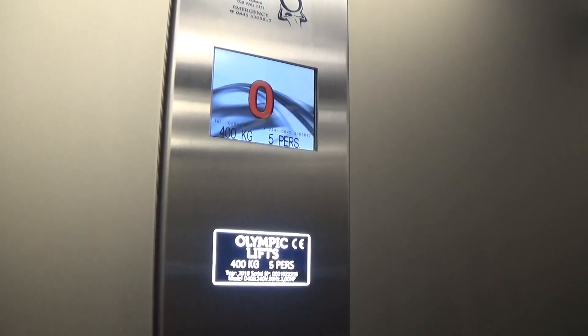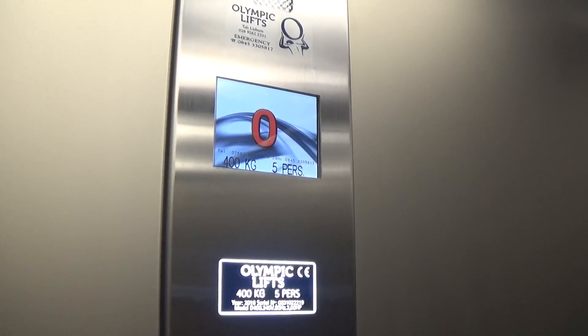Let's go up to one. Capacity is 400 kilos, five persons, built in 2018. Life's going up. Four years ago.